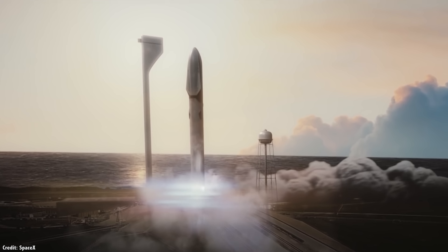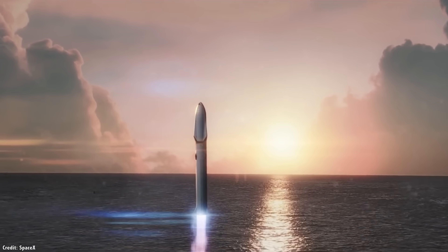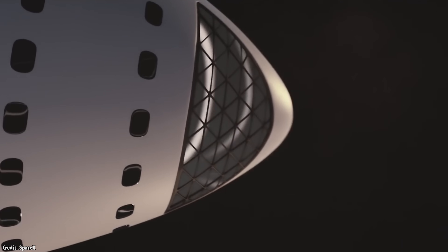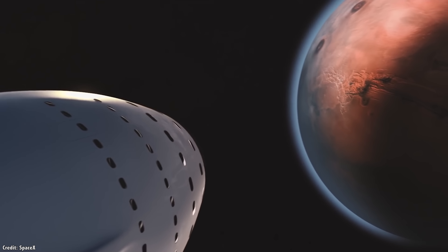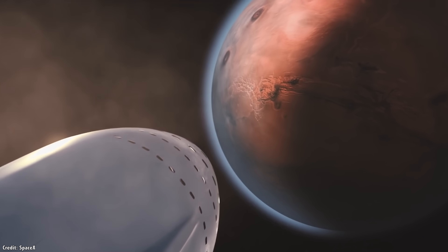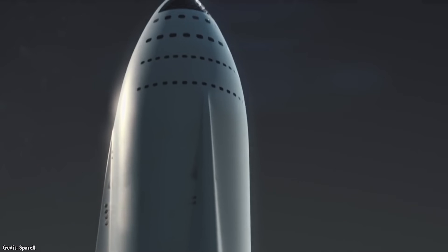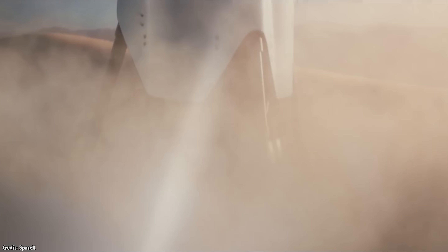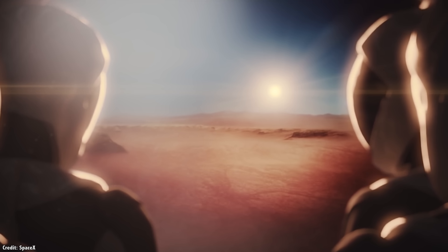NASA isn't the only group planning to send humans and other life forms to other worlds and bring samples back for study. The whole point of SpaceX is to fulfill Elon Musk's dream of colonizing Mars. On the one hand, we'll have a backup for humanity in case of a global nuclear war or a killer asteroid strike. On the other hand, humans are dripping with bacteria and other extreme life forms, and once we start living and working on Mars, it'll be impossible to prevent contamination.